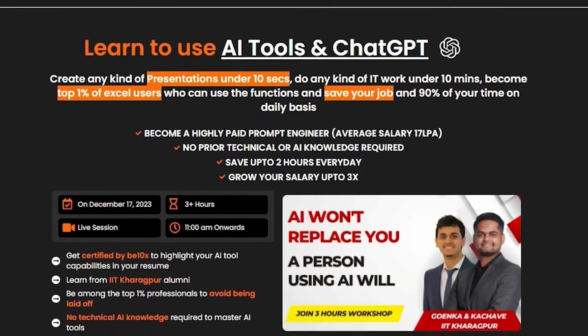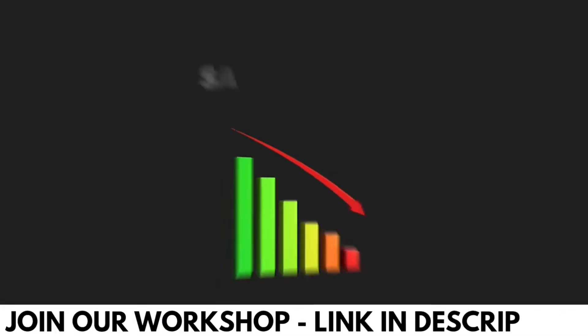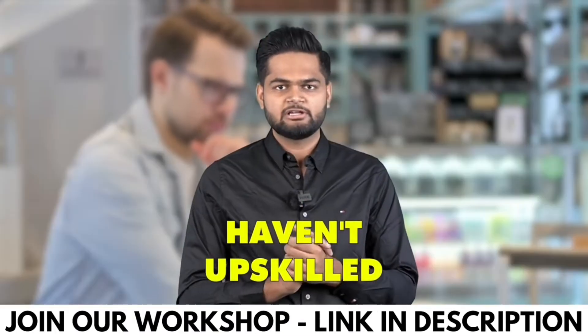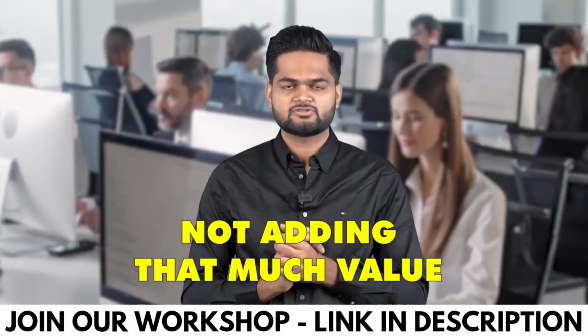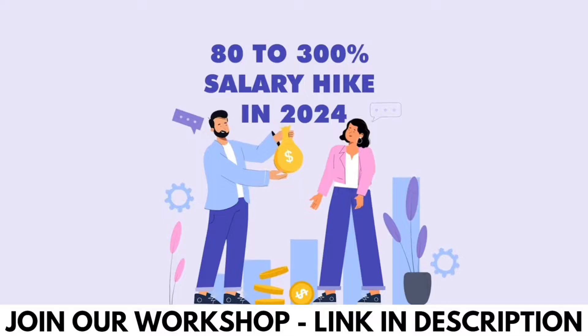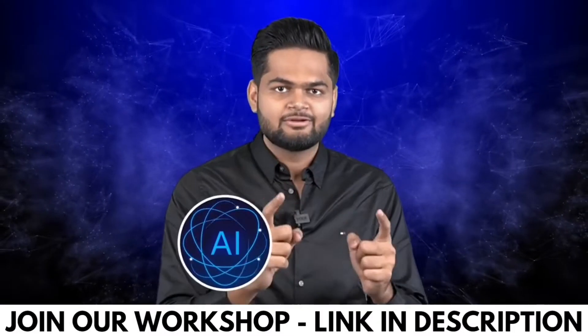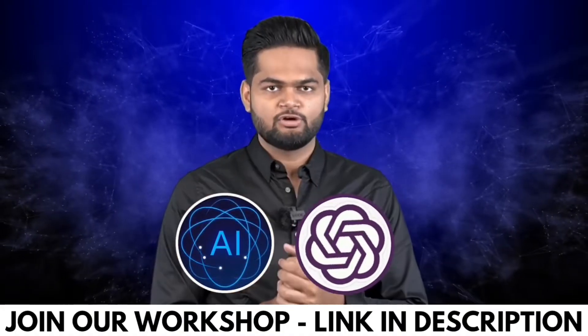B10X has an exclusive AI tool workshop — check it out, link is in the description. If you got a salary hike below 20% in 2023, it is because you haven't upskilled enough and are not adding enough value to your organization. If you are planning to get an 80 to 300% salary hike in 2024, that is possible if you learn and start using AI tools and ChatGPT for doing your work.